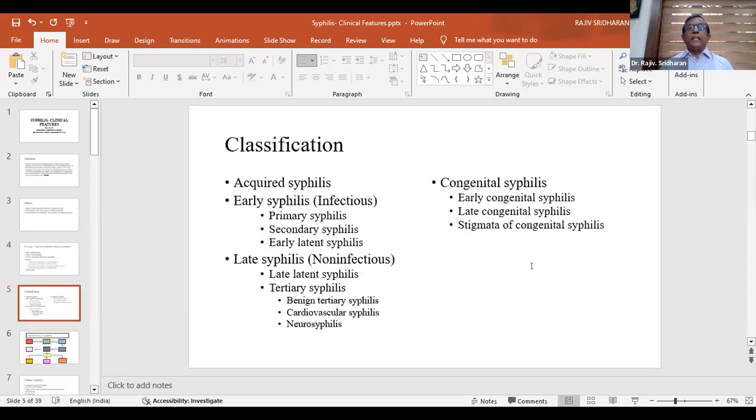Syphilis is classified mainly into acquired syphilis and congenital syphilis. I will concentrate on acquired syphilis. Acquired syphilis is further classified into infectious early syphilis and non-infectious late syphilis. Early syphilis is divided into primary, secondary, and early latent syphilis. Late syphilis is divided into late latent syphilis and tertiary syphilis, which includes benign tertiary, cardiovascular syphilis, and neurosyphilis.